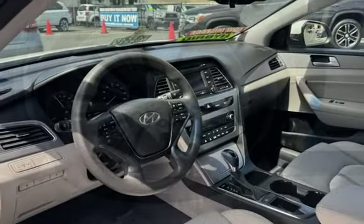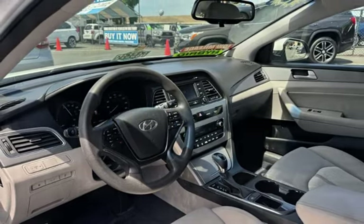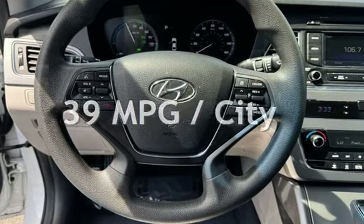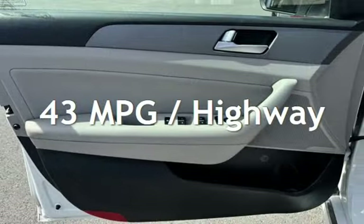This Hyundai has less than 85,000 miles on the odometer. Estimated fuel economy for this vehicle is 39 miles per gallon in the city and 43 miles per gallon on the highway.